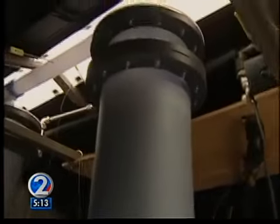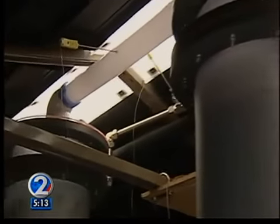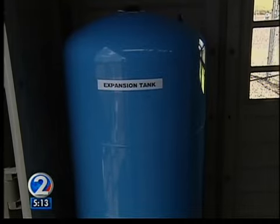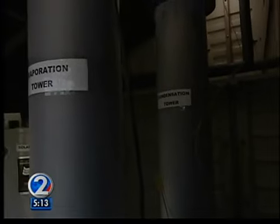That water vapor is blown to another tower and is cooled down where condensation occurs. That condensation is fresh, pure, distilled water, straight pulled out of the air. It's called humidification dehumidification, and it uses hardly any electricity because it's mostly powered by the sun.